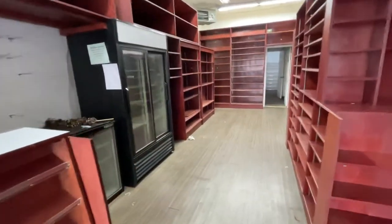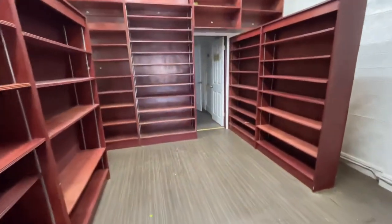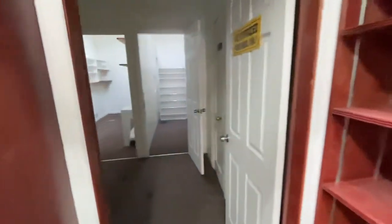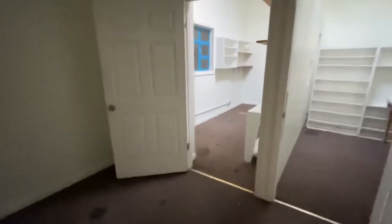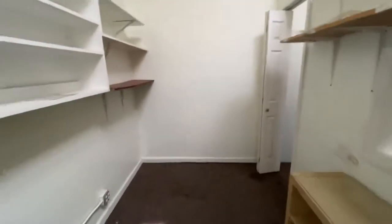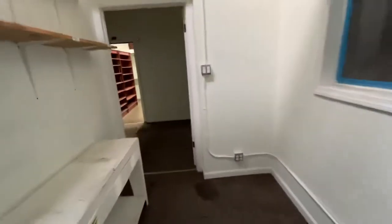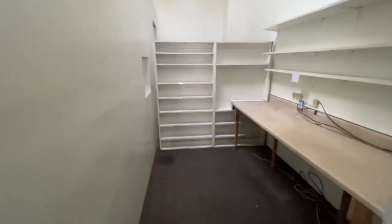The shelves were left from the previous tenants. It is divided in the back, so this is good office space. There is a bathroom here as well.